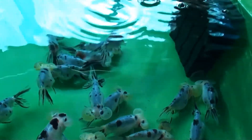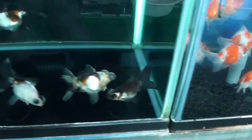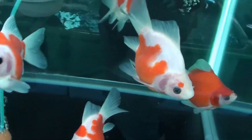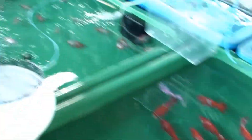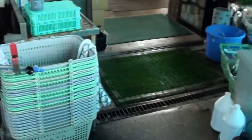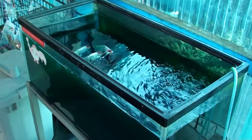If you guys have any of these types of goldfish, let me know in the comments below. You guys into goldfish? Let me know — I can't read your mind, you have to leave me a comment. All right guys, that's about it for this area. Now we're going to go in the back, which is over on this side. Let's take a look at the back of this store.